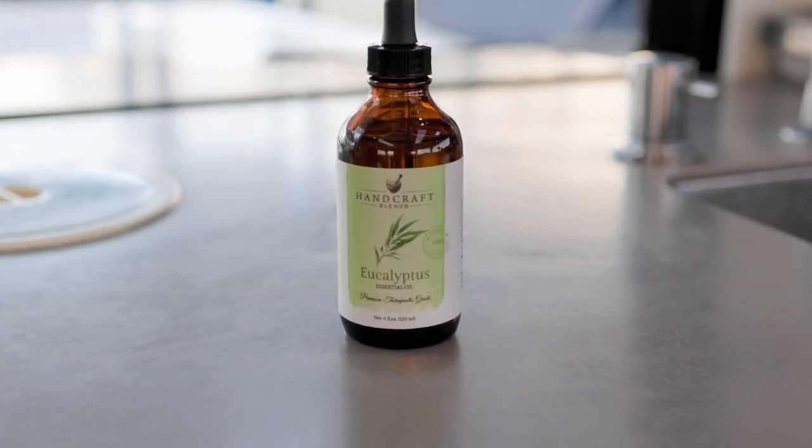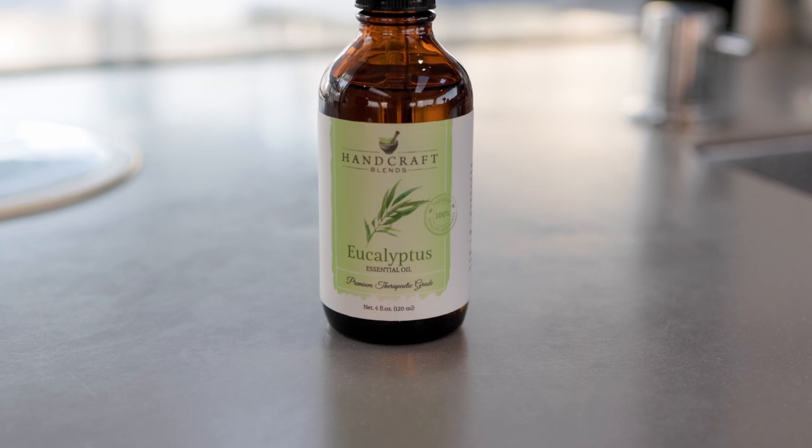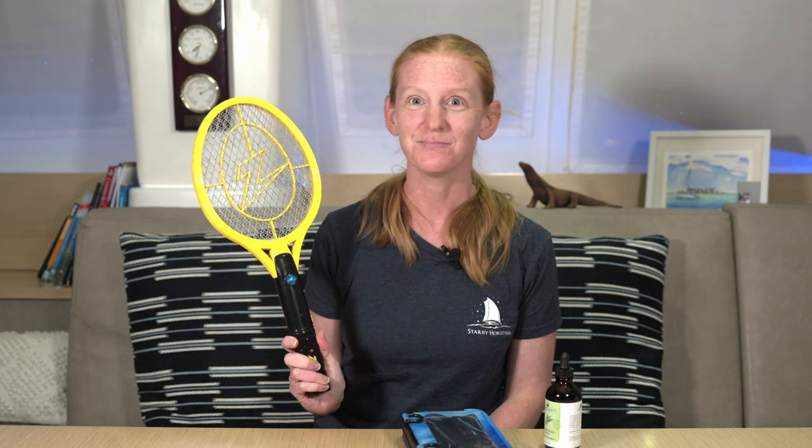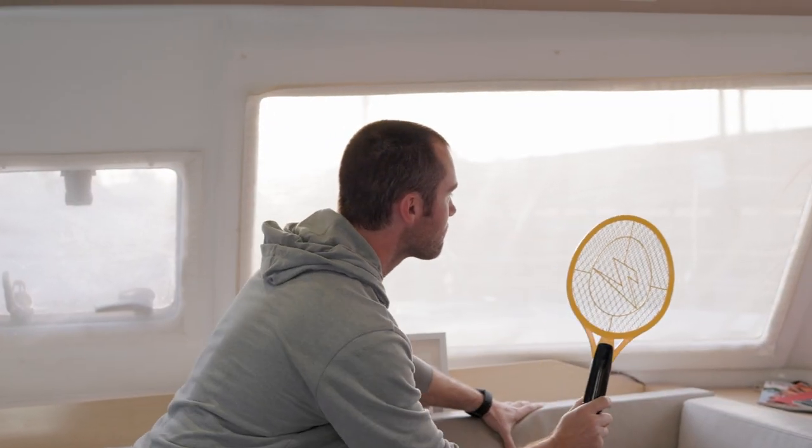One of my friends in Australia, Allison, changed my life when she gave me a bottle of eucalyptus oil. I use it all the time for cleaning now — the oil removes sticky residue and leaves behind a pleasant smell. Whenever I need to clean the trash area or food storage lockers, I always end with a wipe down of eucalyptus oil. When we moved onto the boat, we became ruthless killers of bugs. We bought an electric bug zapper racket, and when flies come into our boat, they don't stand a chance — it's shockingly fun.